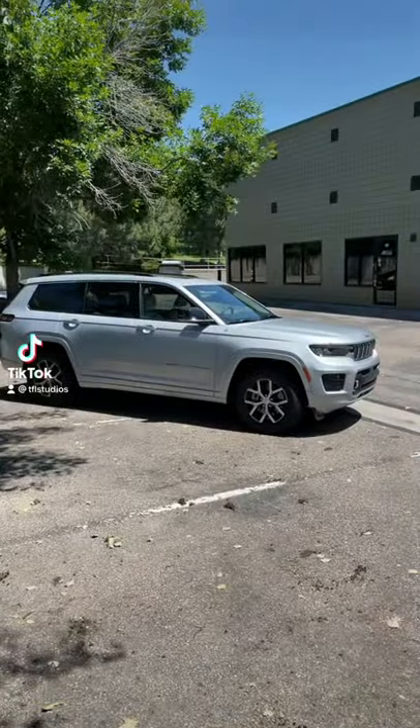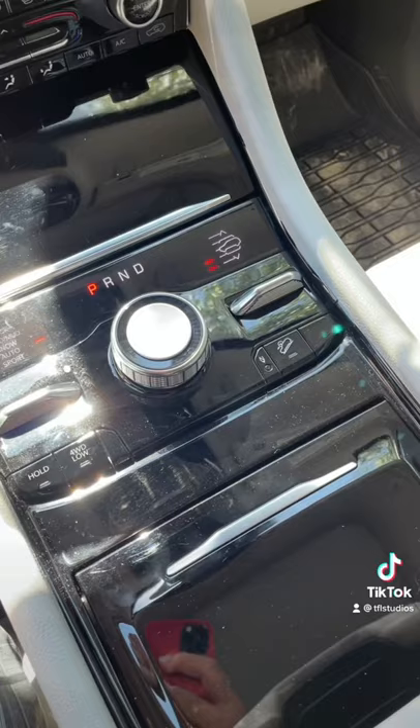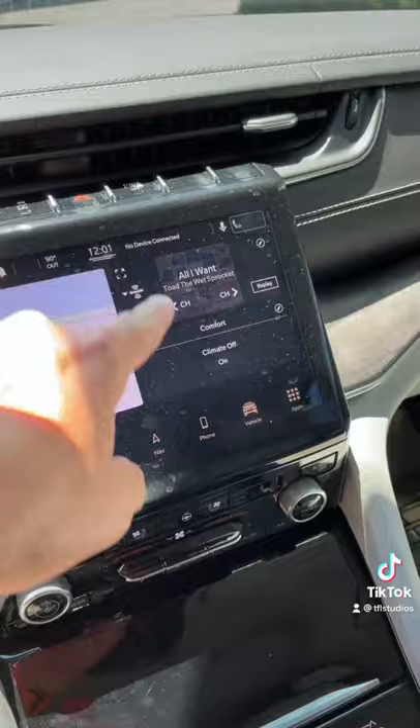This is the brand new Jeep Grand Cherokee, and here are the top 5 things I hate about it. Number 5: while this piano black may look elegant, if you look up on the screen you can already see all the dust. This is going to be a nightmare to keep clean.